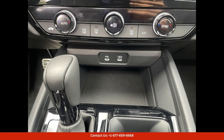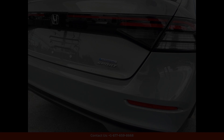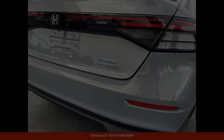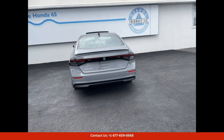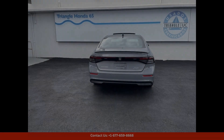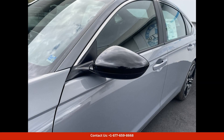Under the hood, the Accord Hybrid Sport is powered by a hybrid powertrain that delivers impressive fuel efficiency without sacrificing power. This makes it a practical and sustainable choice for city driving in San Juan, where fuel economy and emissions are important considerations.